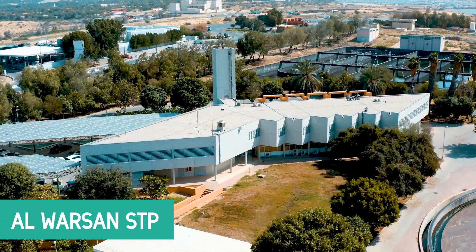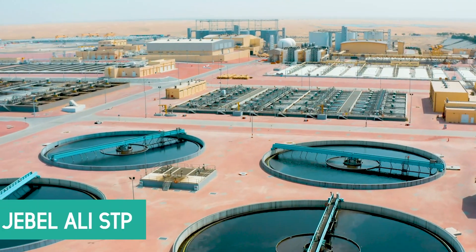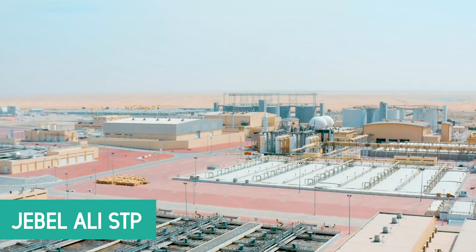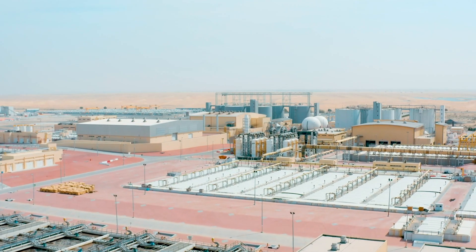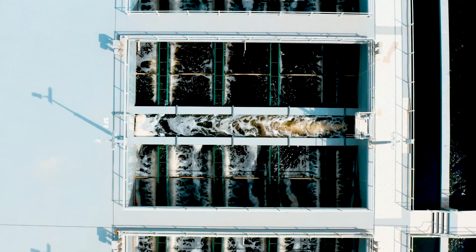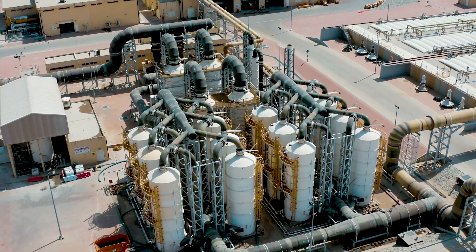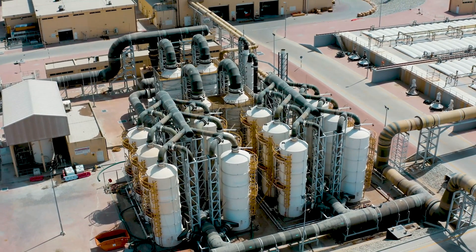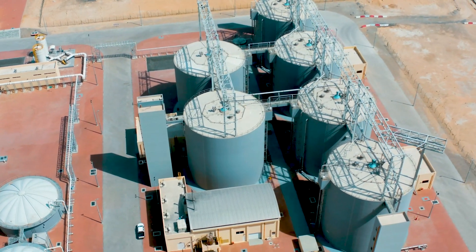The Jebel Ali and Al Warsan Sewage Treatment Plants are located in Dubai and managed by the Dubai Municipality. They are designed for a capacity of 675,000 cubic meters per day. The Sewage Treatment Plants Network Department manages the processes of sewage water treatment, maintenance of sewage treatment plants, transfer and pumping of sewage and surface water, and maintenance of sewage and surface water networks and pumping stations.